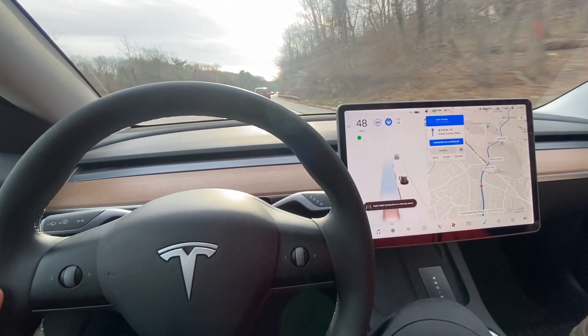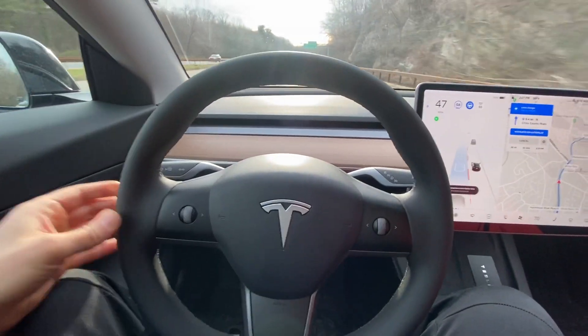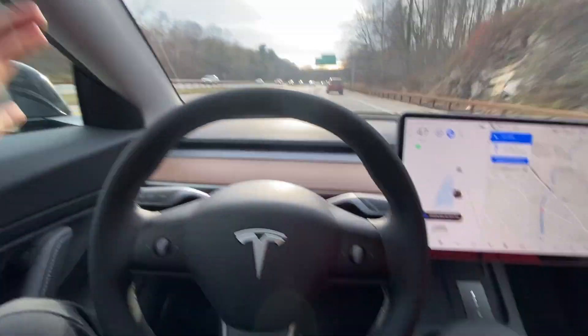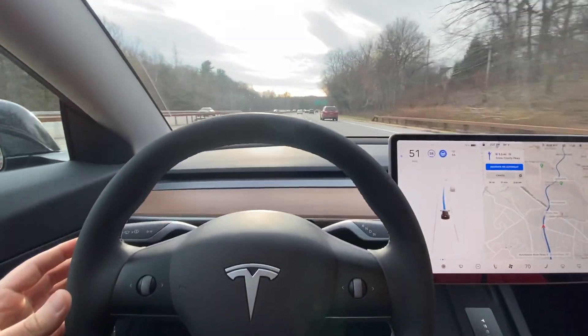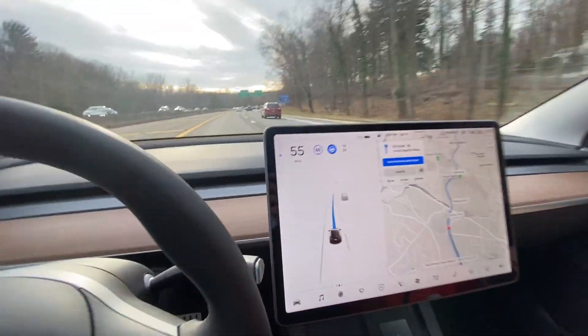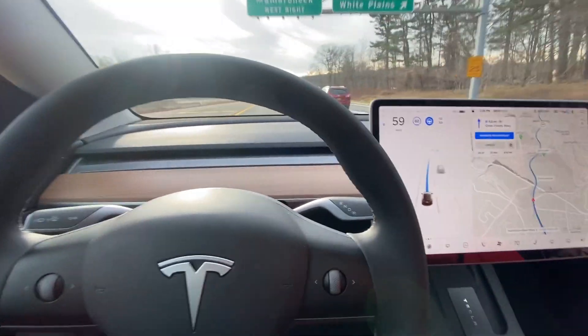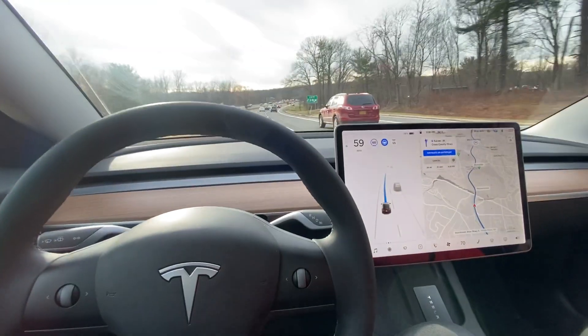It's telling me that it wants to change lanes. So if I jiggle the steering wheel, it's changing lanes for me. Boom. And I can scroll this up — there we go. So it's set to 60, and it's in a 55. And it's doing all this on its own.